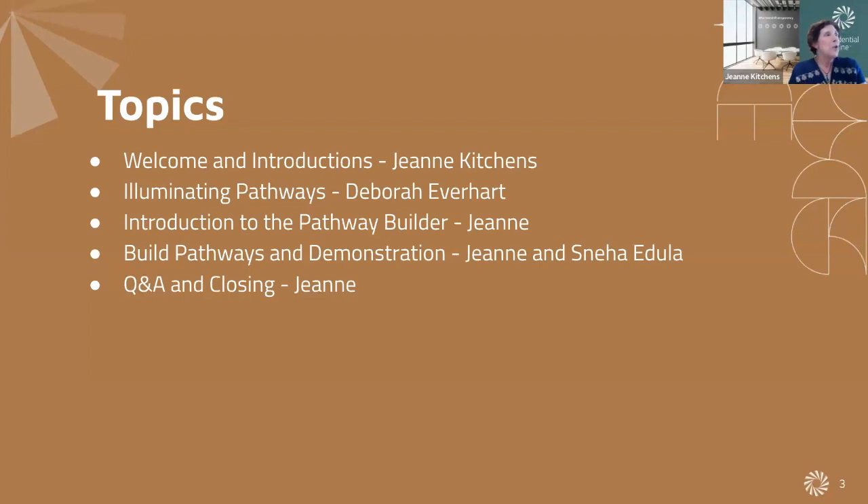Today's webinar is going to cover Illuminating Pathways, an introduction to the Pathway Builder, and we're going to build a pathway. We are going to focus on demonstrating the Pathway Builder so you can start using it following this webinar. We'll close with Q&A. I want to encourage everyone to use the chat throughout the webinar — if you have a question, please put it in the chat and we'll allocate time at the end to answer additional questions.